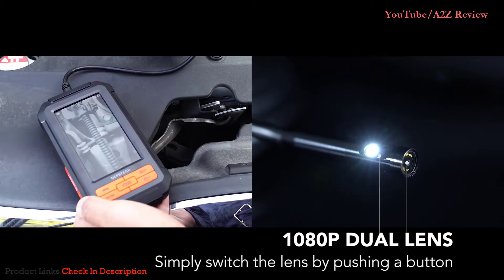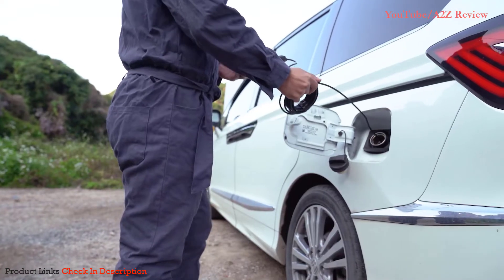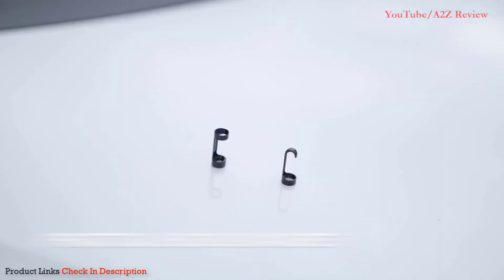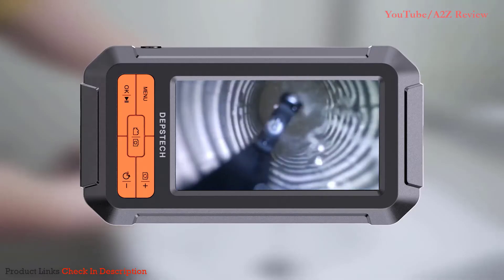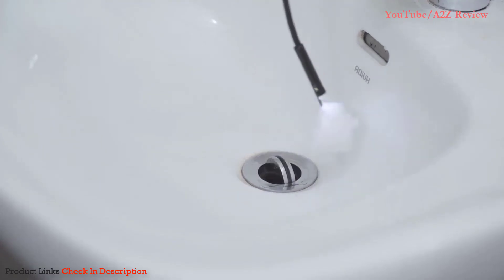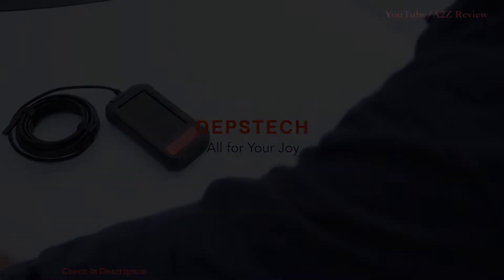This rechargeable battery model also includes built-in controls on the screen for adjusting LED brightness, activating the camera, accessing the menu, and playing videos. The 16.5-foot cable will reach into very deep spaces, though it could be difficult to feed through a pipe with one hand while holding the monitor with the other. It does come with a hook, magnet, and bag.